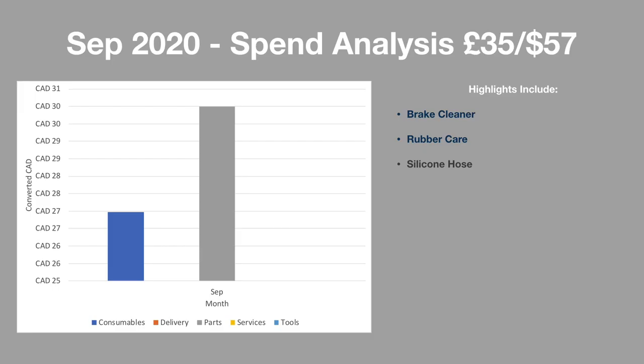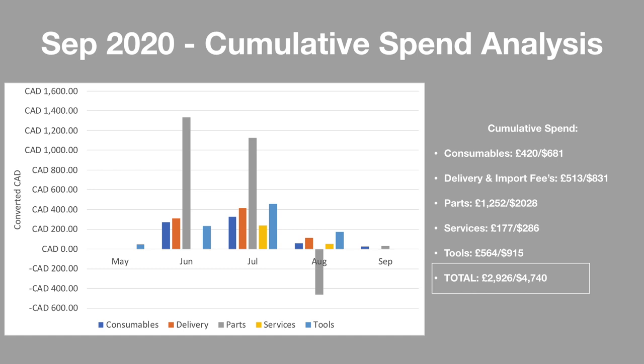Looking at the numbers, in September I managed to control spending, having only spent £35 or $57. This was pretty much on the rubber care for the windscreen fillet installation as well as some silicone vacuum hose I'll be using to replace the hard vacuum hoses in the engine bay. The cumulative spend hasn't moved much since last month at a total of £2,926 or $4,740. I spent the most on parts, followed by tools, delivery fees, consumables, and services.